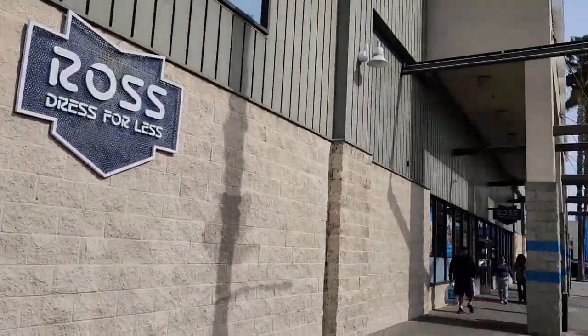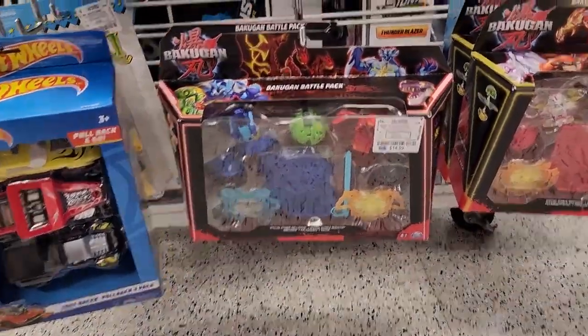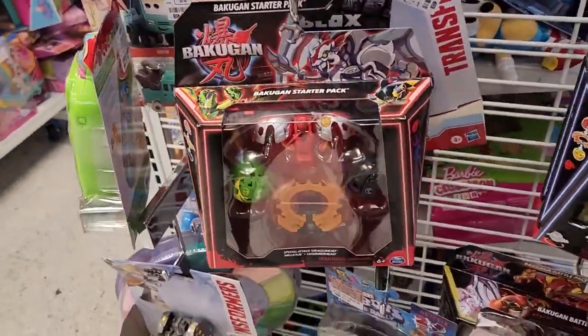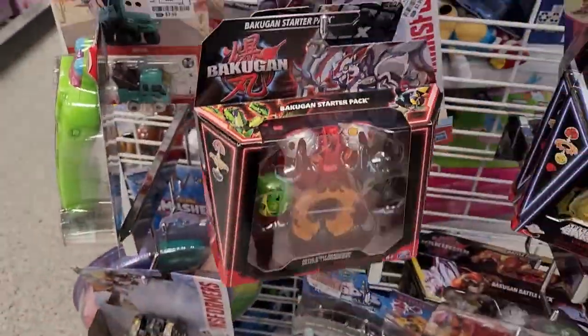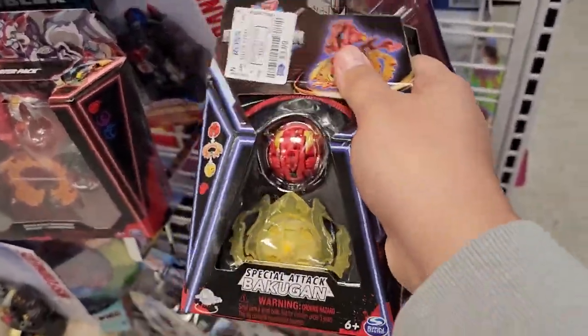Now let's go to Ross. Ross is a little weird because we have Gen 3 products — that's right, Gen 3 came out and it's the newest thing, but it's already at Ross at discounted prices. They got starter packs, the big packs as well, and special attacks are here for four bucks.